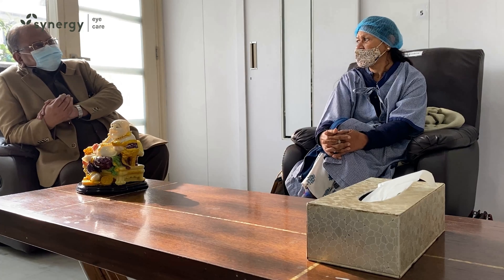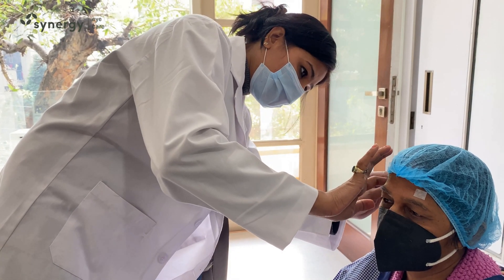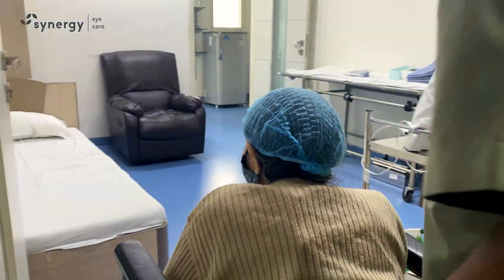It is a part of normal aging process and old age is the commonest cause of cataract. There is no medicine to cure the cataract and surgery is the only option. The timing of the surgery depends upon the needs of the patient.